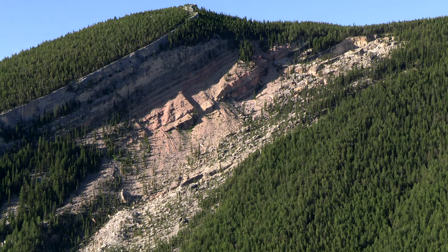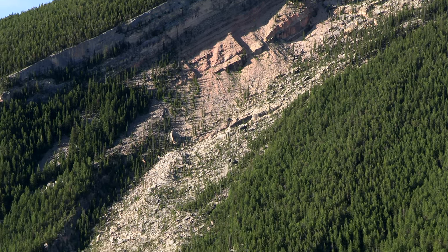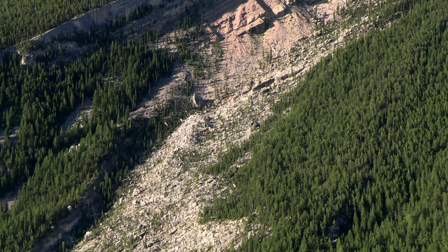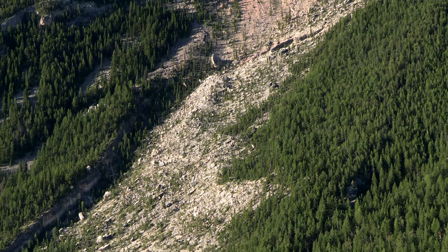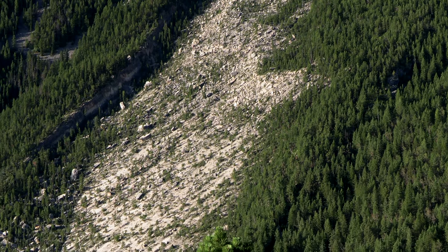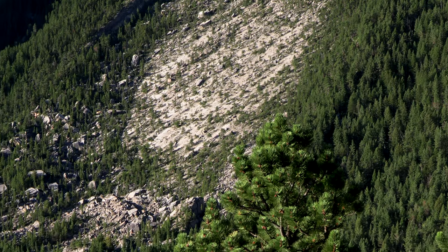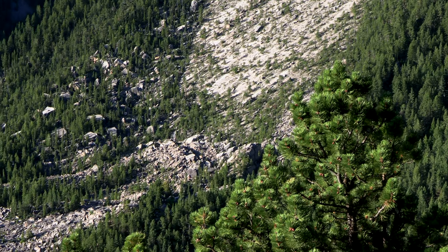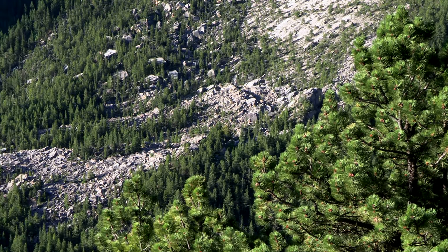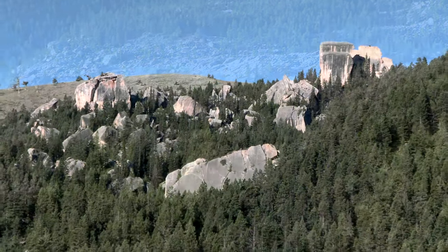The Laramide Orogeny lifts things up, and what goes up must come down. Here's a huge Horseshoe Mountain landslide. Older Madison limestone slid onto this shale that's very slippery, and off it went down the hill. Look at all the material that was carried away by this landslide — pretty amazing. Look at the volume.